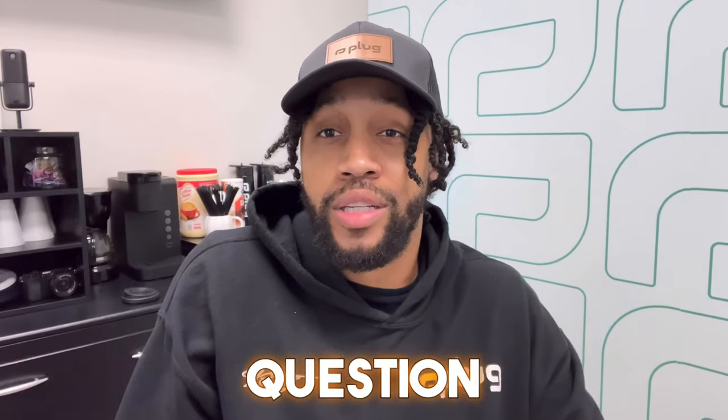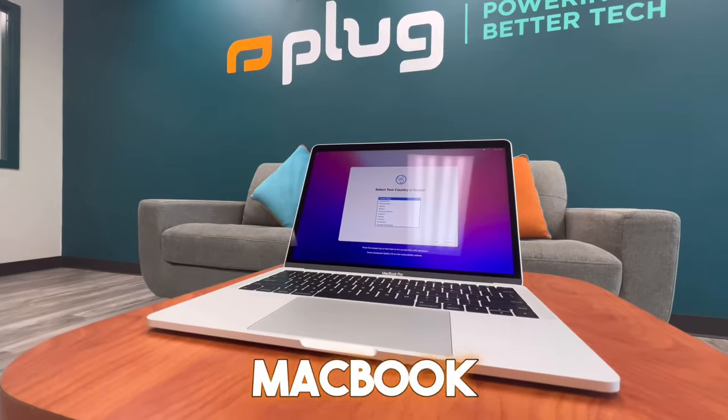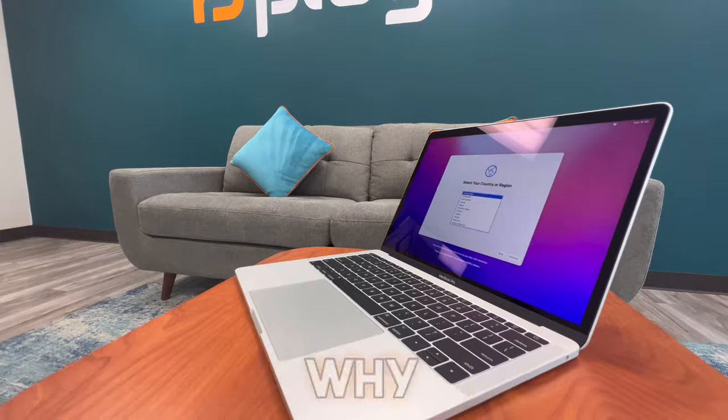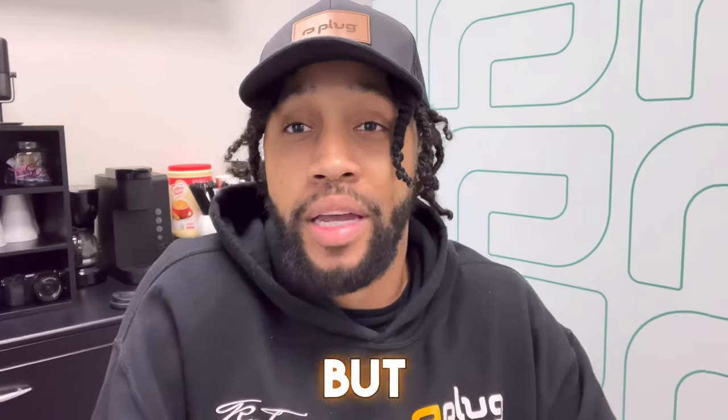What's up y'all, appreciate y'all coming back to the channel. Today we're going to be answering a question we've been getting a ton, and that question is: why should you buy a MacBook Pro 2017 in 2023? I know what y'all are thinking — why would anybody ever buy a MacBook that's six years old? But hear me out.